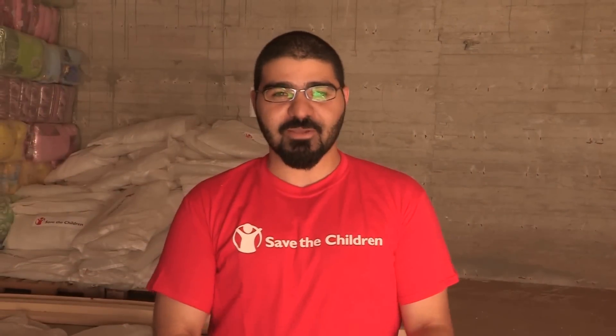Hi, my name is Azat Aaraw. I work as a shelter officer for Save the Children here in the Bekaa region. We've been operating here for now for seven months.